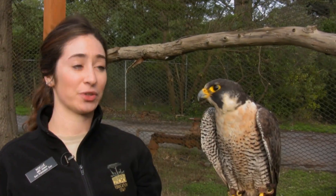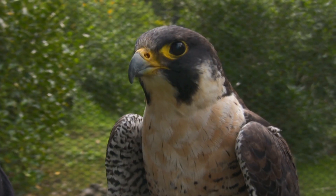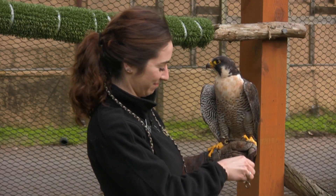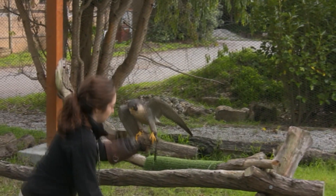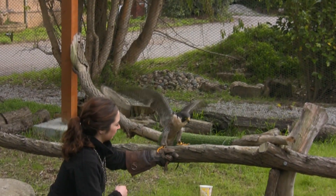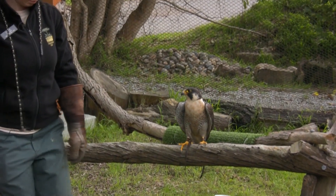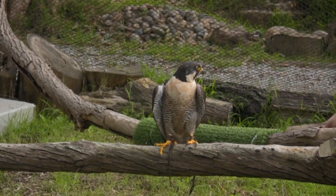Bella does a great job serving as an animal ambassador, and it's great to be able to see a peregrine falcon up close and personal. But ultimately where we would like to see peregrine falcons is flying in the wild. Our hope is that when people come to the zoo and come to see Bella, they're inspired to take conservation into their own hands and to help conservation efforts so that peregrine falcons can remain in the wild where they belong.